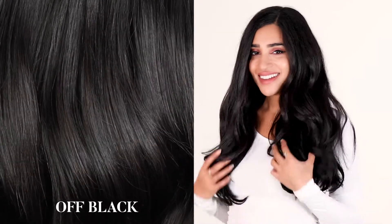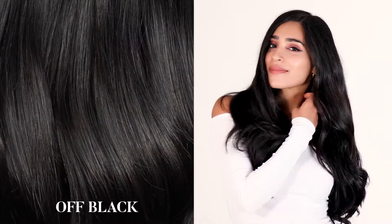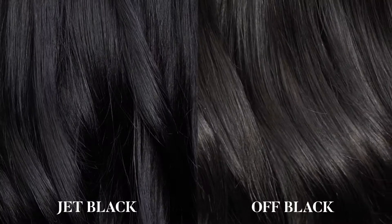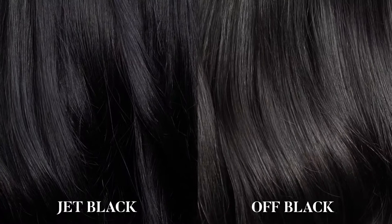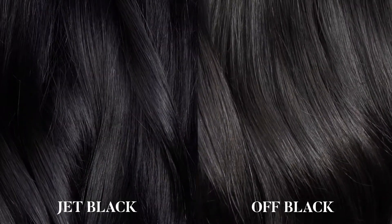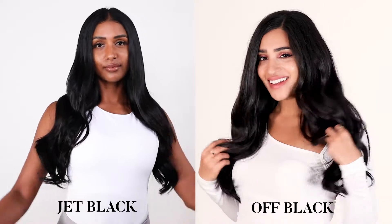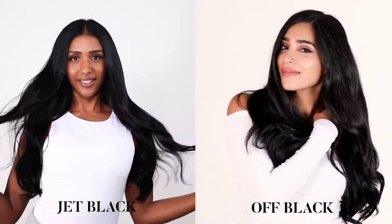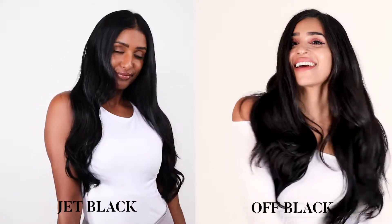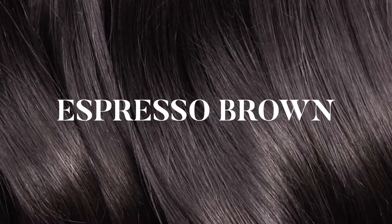Here's a side-by-side comparison of our jet black and off black shades. As you can see, the jet black is an intense opaque black shade with lustrous blue undertones, whereas our off black shade has a more natural sun-kissed brown undertone.